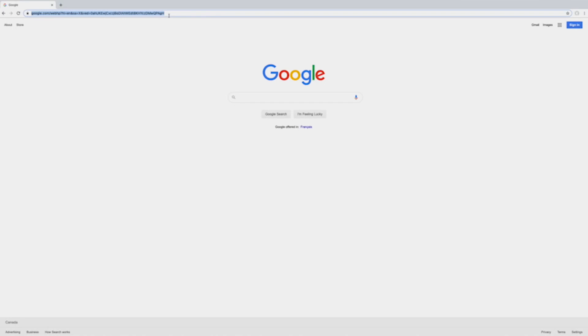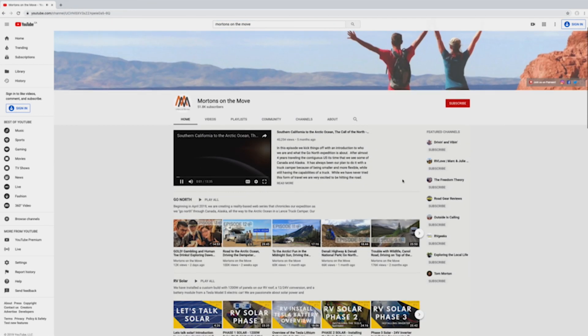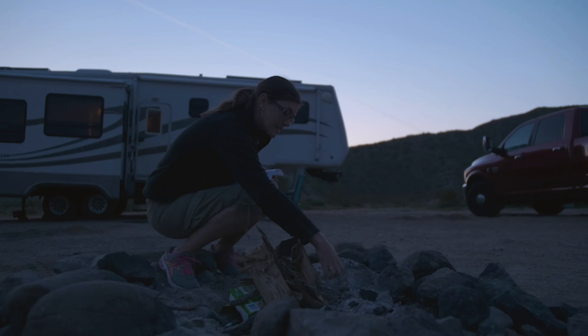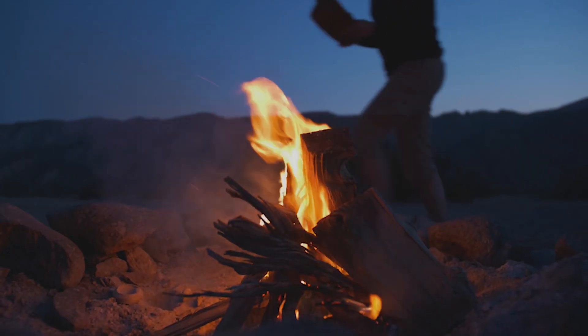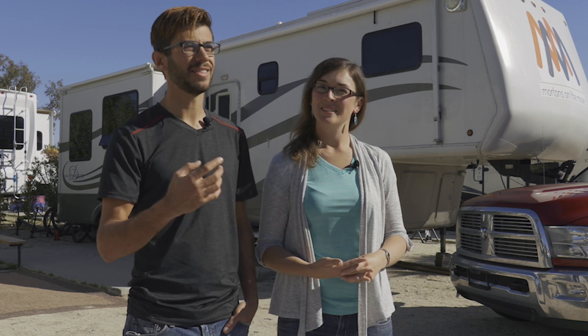After we started making the YouTube channel, we realized that other people were interested in following our story, so we just kind of started building it from there and sharing information that we learned along the way. Now it has morphed into this overarching message to get out there and explore. Even if you can't hit the road full-time in an RV, go out there, explore your town, your state park, explore the country as much as you can. Get outside of that box because there are so many beautiful and wonderful things to see and do.